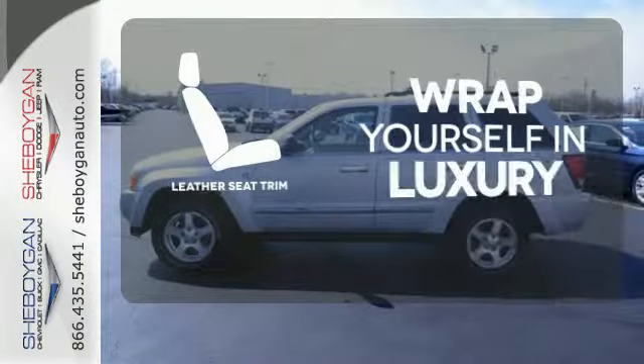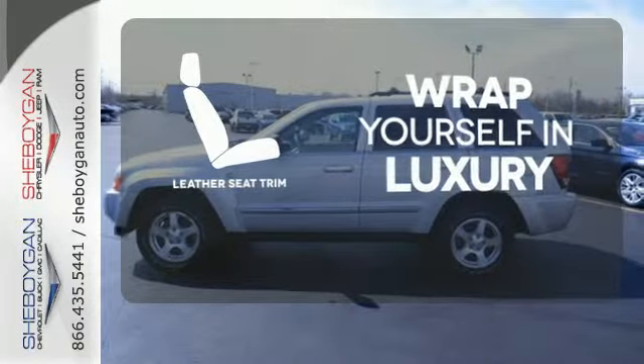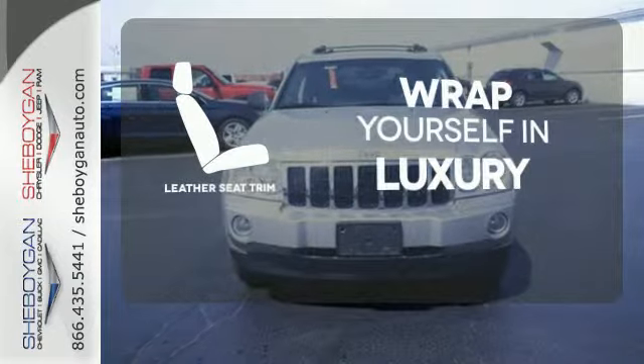The high quality leather trim enhances the style, comfort, and durability of this vehicle's seats, ensuring an enjoyable drive.